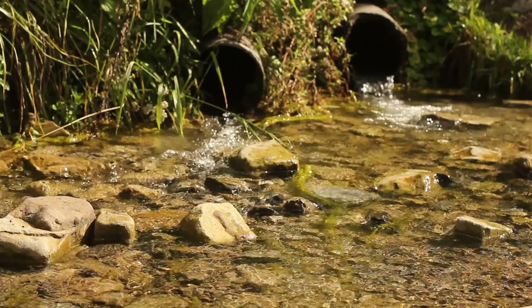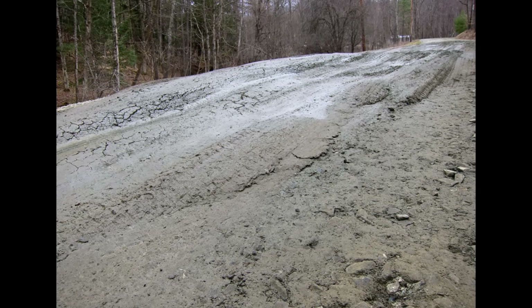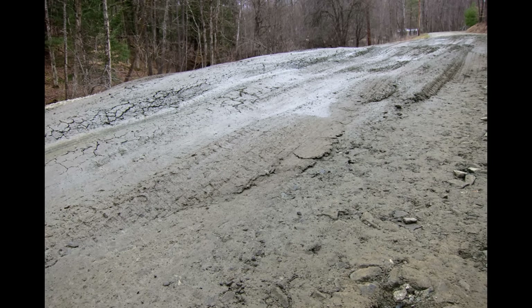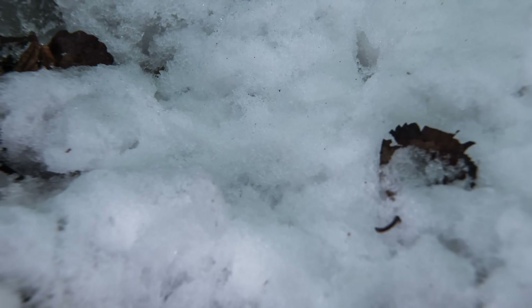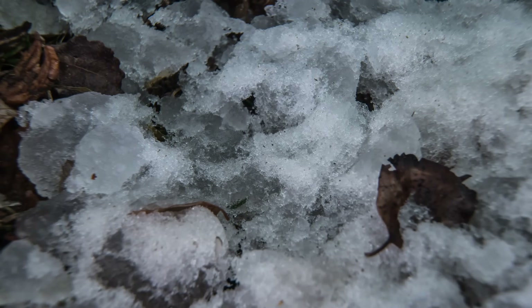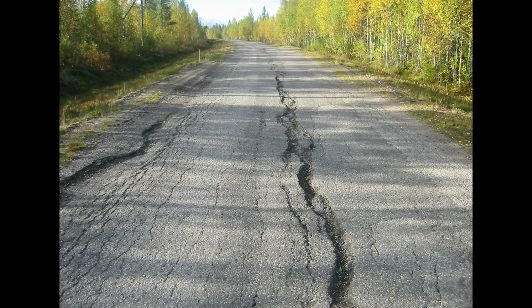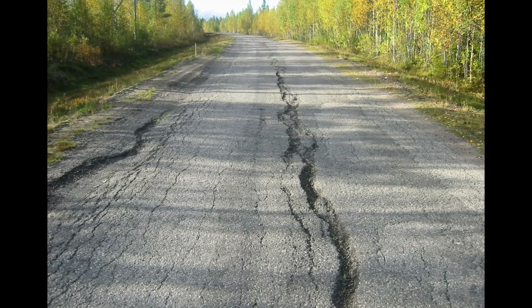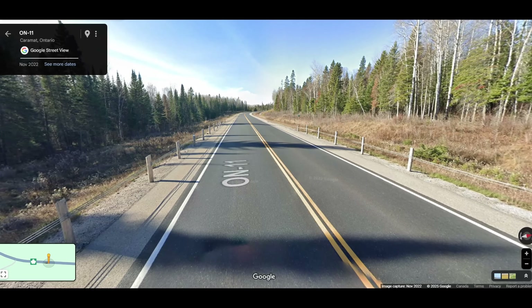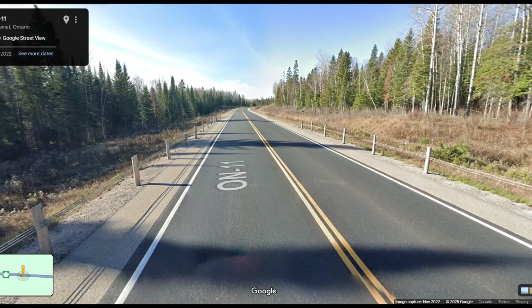The combination of exposed bedrock and extreme temperature fluctuations also creates the problem of frost heaving. As the thin layer of soil above bedrock freezes and thaws, it can move structures built upon it, damaging foundations and roadways. Road construction in this region is particularly challenging — the exposed bedrock must be blasted and removed to create a level surface, while drainage systems must be carefully engineered to prevent water accumulation on the non-absorbent rock surface.